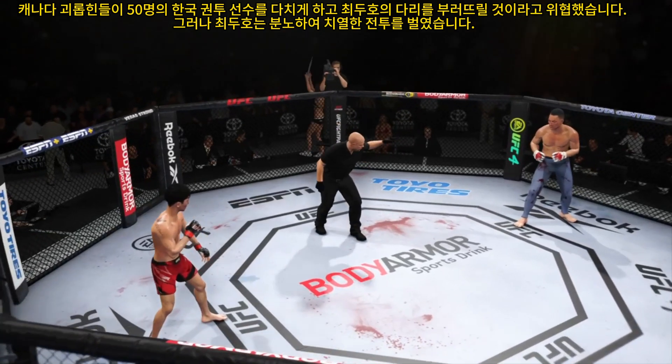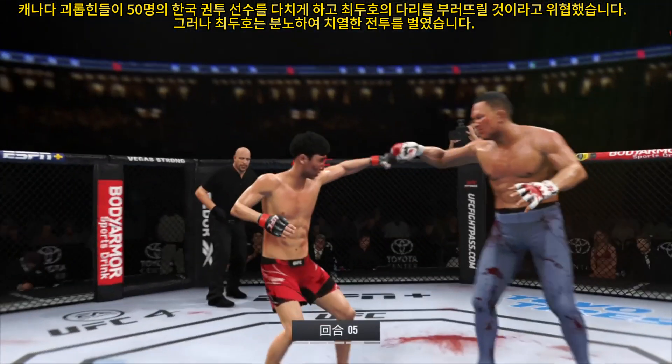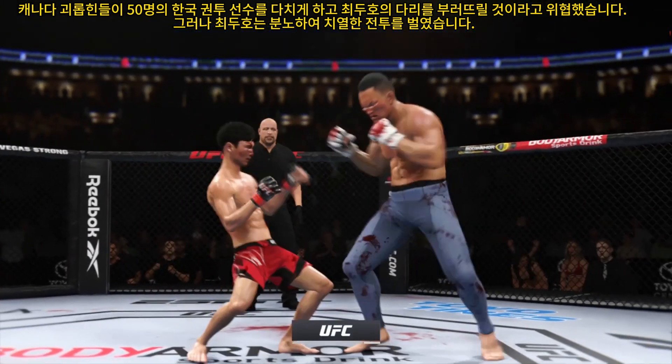Final round — the fifth and final round is now underway. Nice punch here.